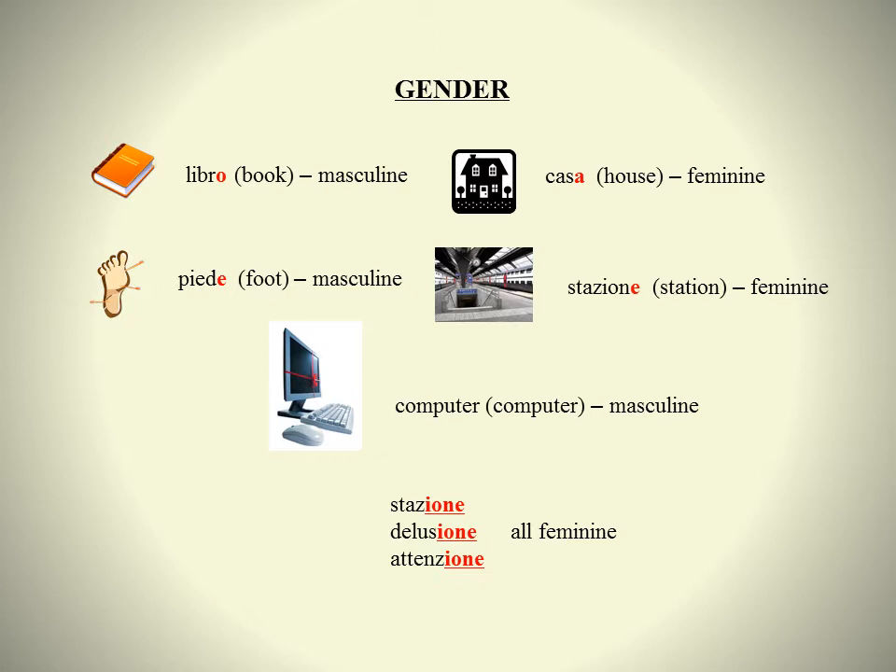In general, if a singular noun ends in O, such as libro, it is masculine. If it ends in A, such as casa, it is feminine. If it ends in E, it could be either masculine or feminine — piede is masculine, and stazione is feminine. If it ends in a consonant, such as computer, it is usually masculine and of foreign origin.